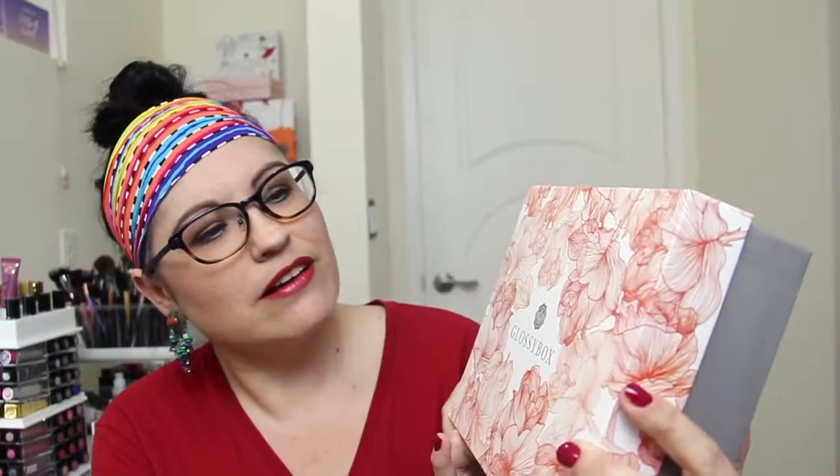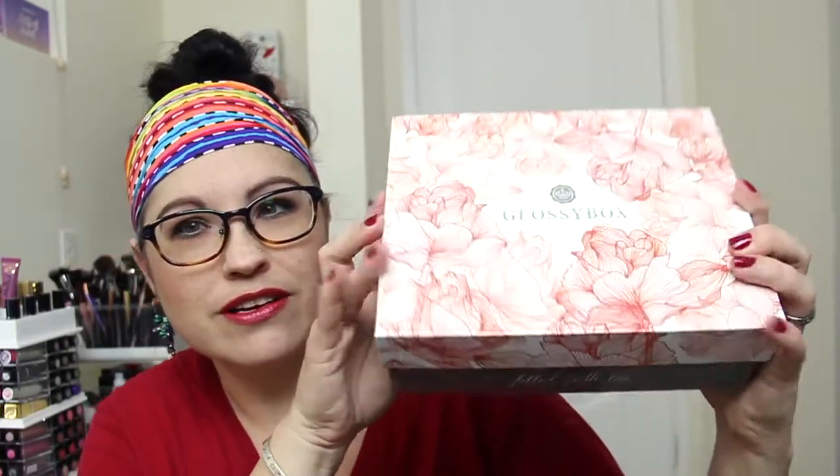I wanted to show you this special Glossy Box for Mother's Day. I ordered it — I think it was around $40 — but wait to see what's in it. This is the box; isn't it pretty? It says 'Filled with Love.' Really nice box. Inside there's a little card, and of course it was tied up right here.